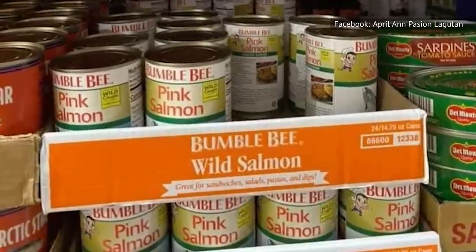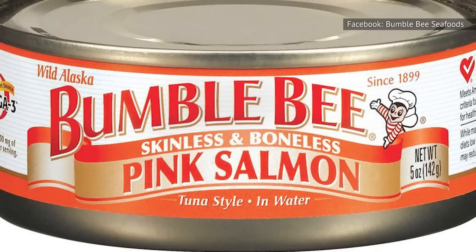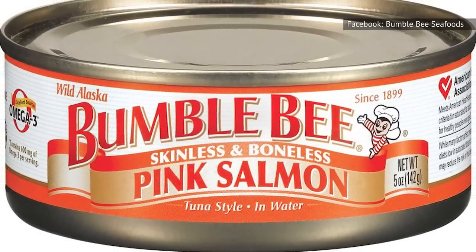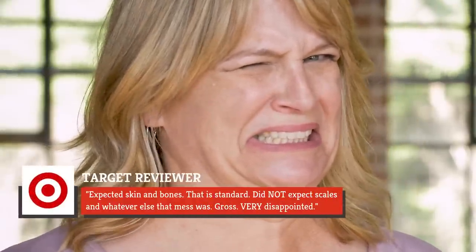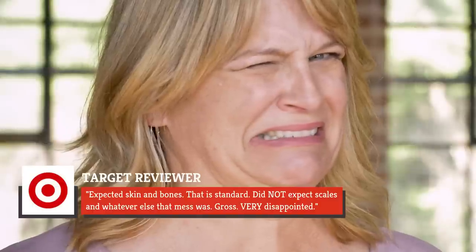The only problem with Bumblebee is that even though skin and bones are expected, there's other stuff in the can as well, including scales and who knows what else. One Target reviewer said, 'Expected skin and bones — that is standard. Did not expect scales and whatever else that mess was. Gross. Very disappointed.'